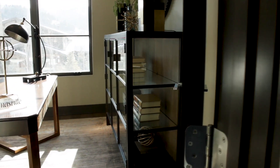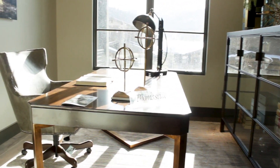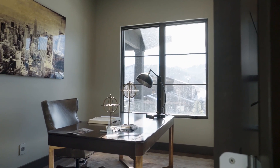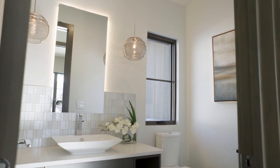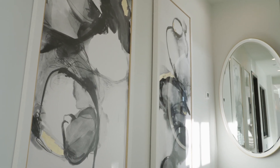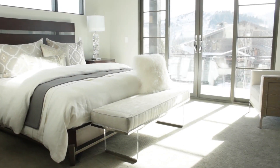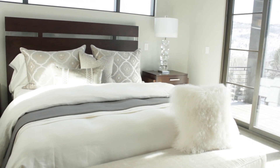This is obviously a brand new home but it's furnished absolutely beautifully. Is there an option where somebody could buy it furnished? Thomasville out of Salt Lake actually did the furnishings to get ready for the showcase, and if someone wanted to purchase the furniture as a package, Thomasville would do a really good price on it.